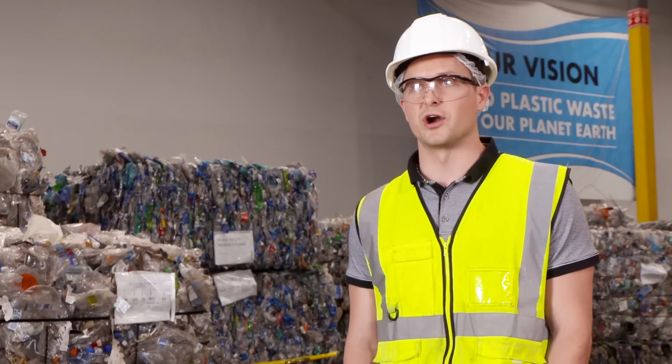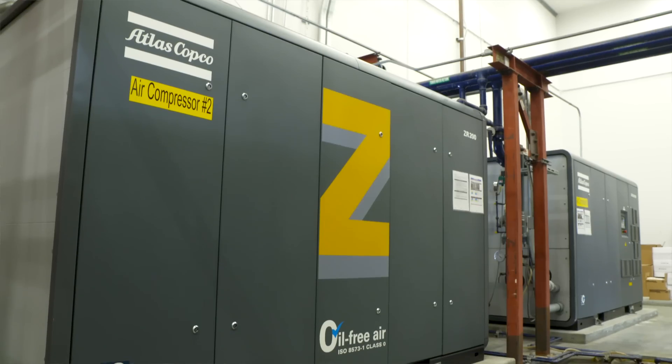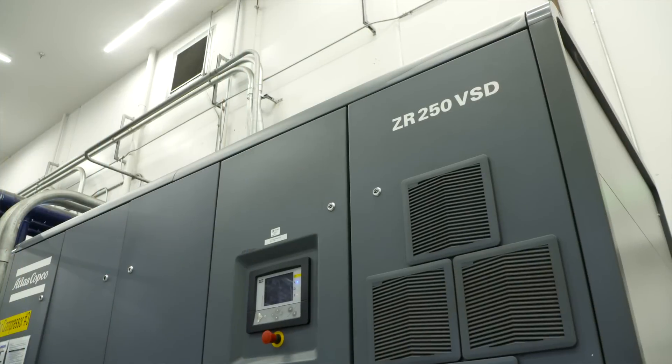We use a lot of compressed air — it's a key utility. Without compressed air, we essentially can't run our plant; we're not sorting anything and our contamination levels go through the roof.